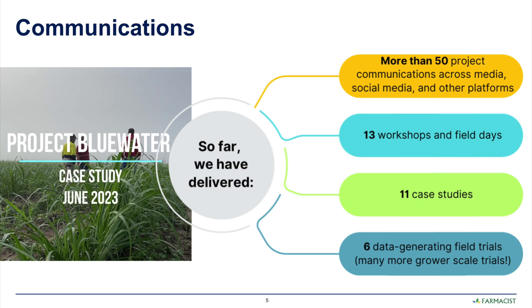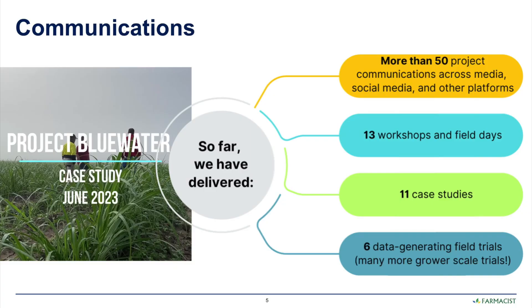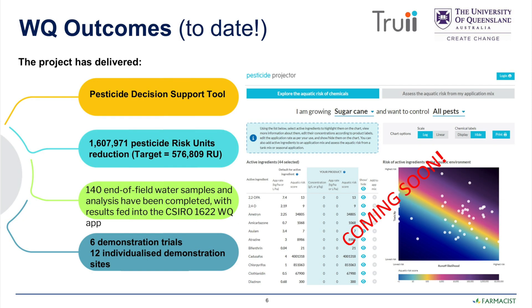Pharmacists produced more than 50 communication products across various platforms, 13 workshops and field days, 11 case studies generated, and six field trials which actually generated data that has been forwarded on to Paddock to Reef.